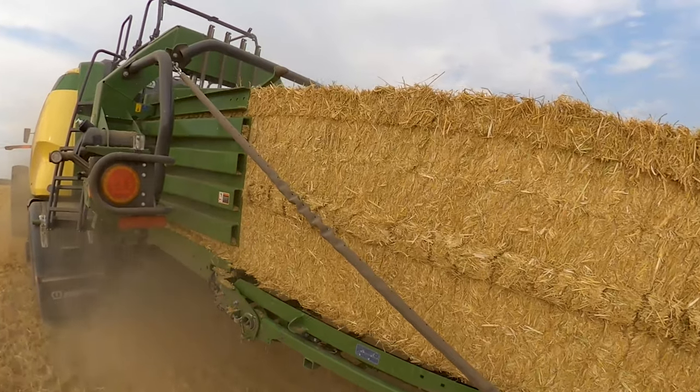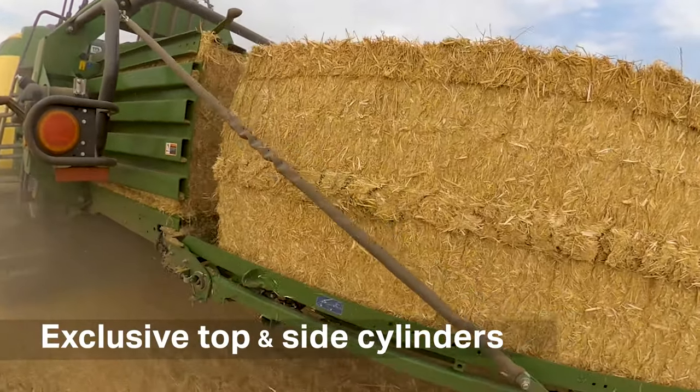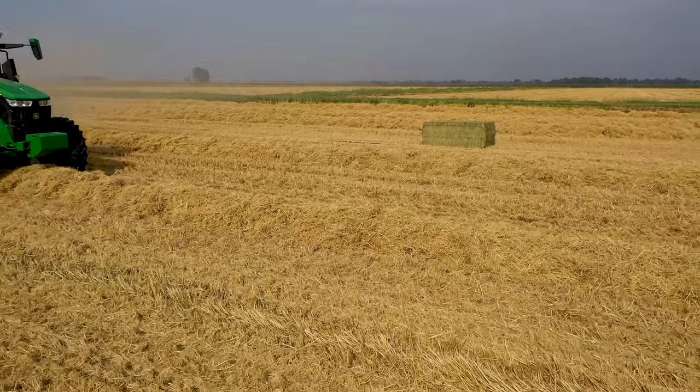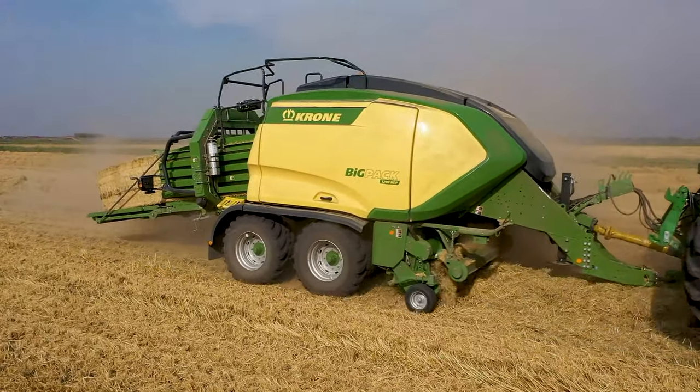The Krone Big Pack features cylinders at both the top and the sides of the chamber to build denser bales. More hay in every bale increases efficiency with less bales to handle.